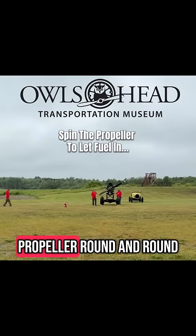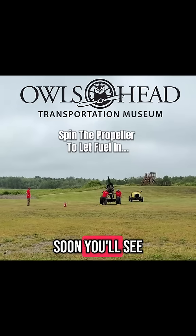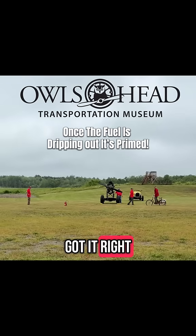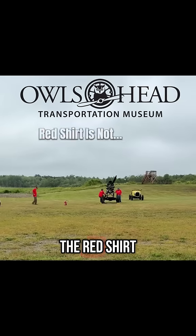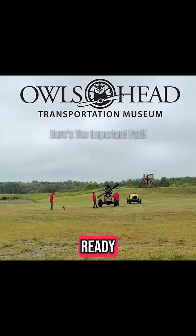It's pulling the propeller round and round, and that lets fuel in. Pretty soon you'll see fuel running out. When he sees fuel like that, he knows he's got it primed. And now he has an important message for Paul, the guy in the red shirt on the bicycle. He thinks he's ready.